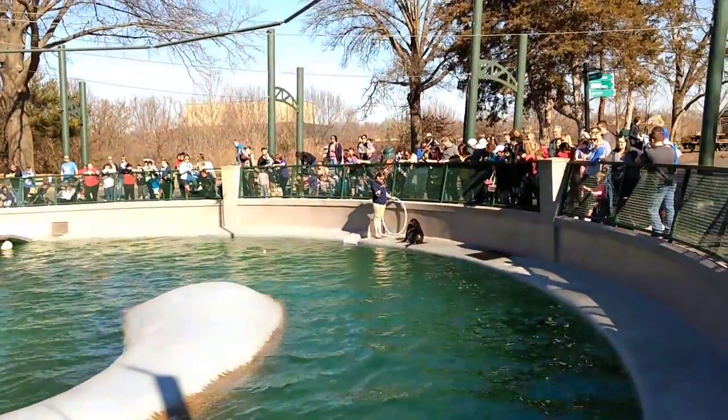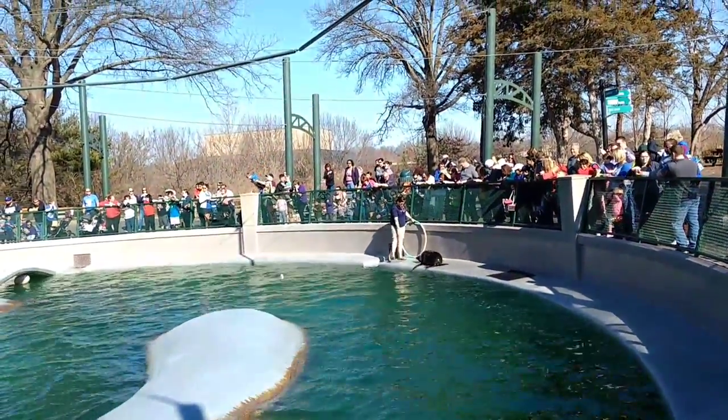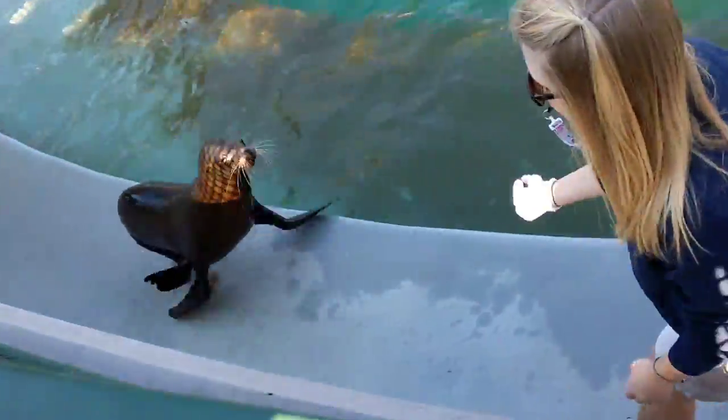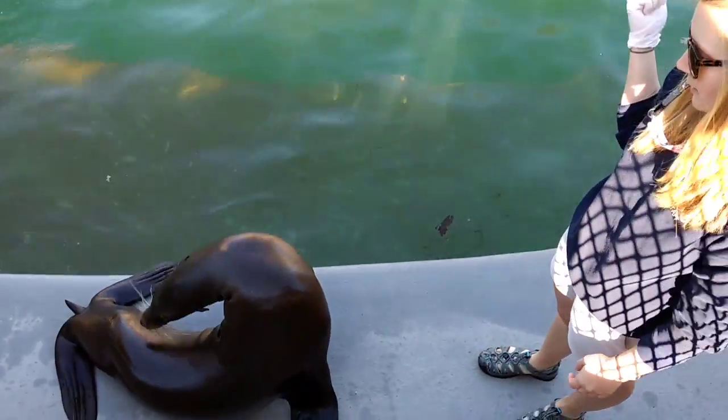The next major difference between seals and sea lions has to do with their ears. Can I get everyone to touch your ears for me? Go ahead and touch your ears. Just like you, sea lions have external ear flaps, whereas seals have tiny little pin holes that lead to their inner ear.